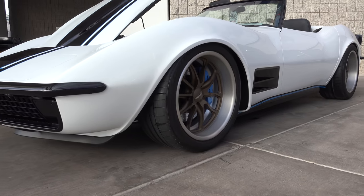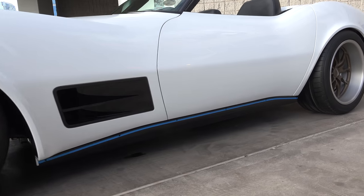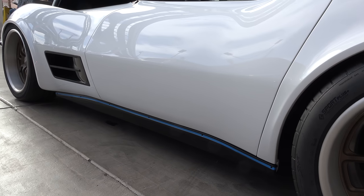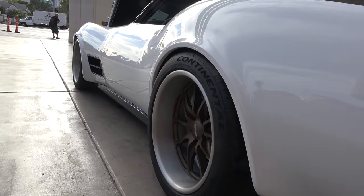The wheels are 18-inch Budnick wheels — 10 inches wide all the way around — and they fit great. Budnick always treats us real nice. And then there's Continental tires. I love Continental tires. They treat me real nice.